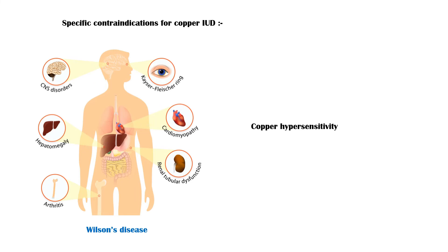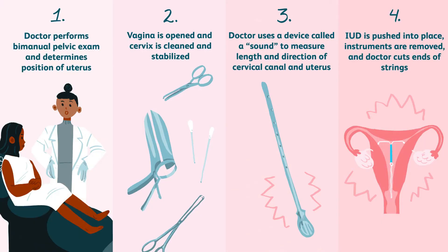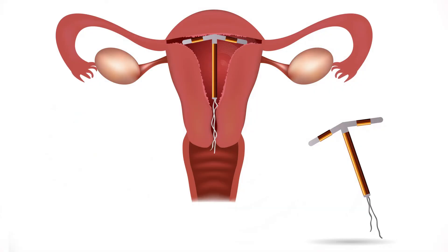Insertion of an intrauterine device should be performed by an experienced person, usually a doctor. Before inserting the device, pregnancy and the above-mentioned contraindications should be excluded. After insertion, the strings connected to the device should be palpable in the cervix at any time, as shown in this picture.